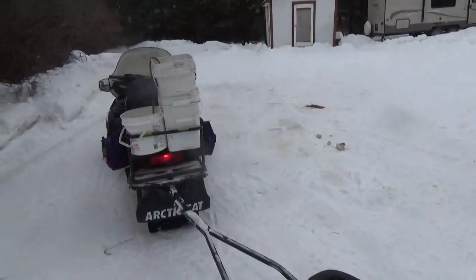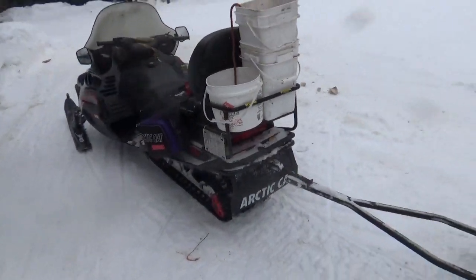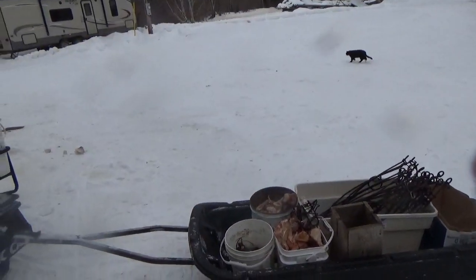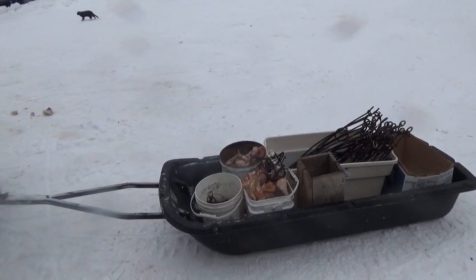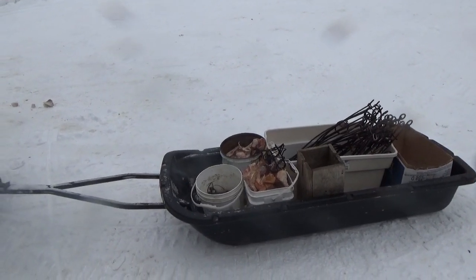I've got a few martin traps along the way where I'm going to be setting the stuff. We'll check them out - maybe we'll catch something, hopefully. Like I said, not much martin sign, but we'll see. You never know, someone might have wandered in. Anyway, we'll talk to everyone later.